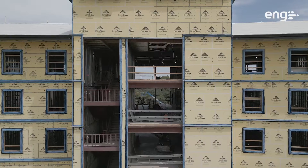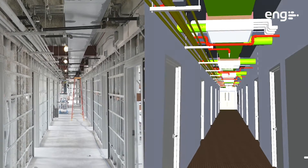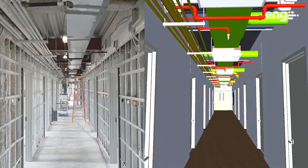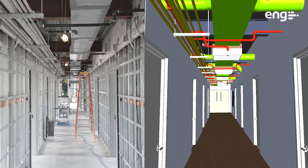I like using BIM, and especially on this project, because it kind of helps coordinate. We know what's going where. We can see the future, being able to use BIM on this project.